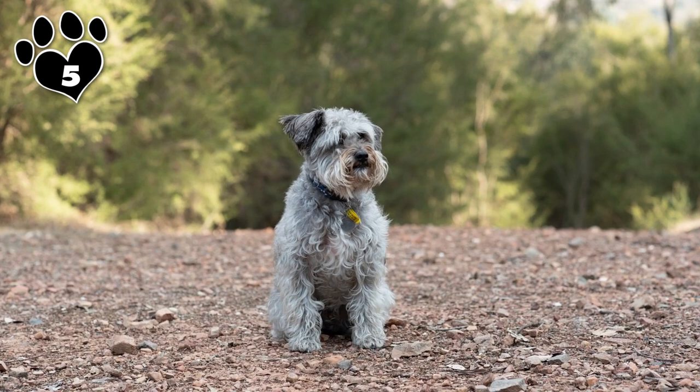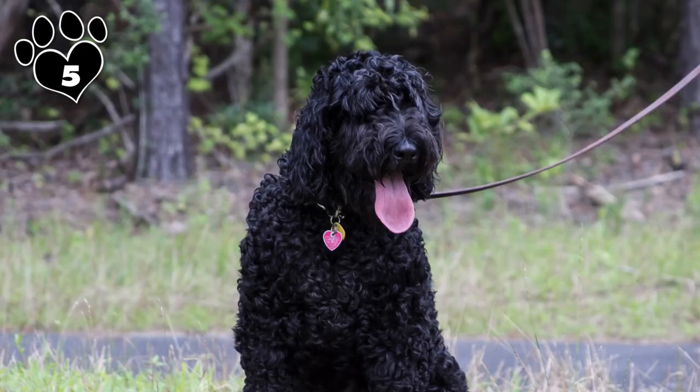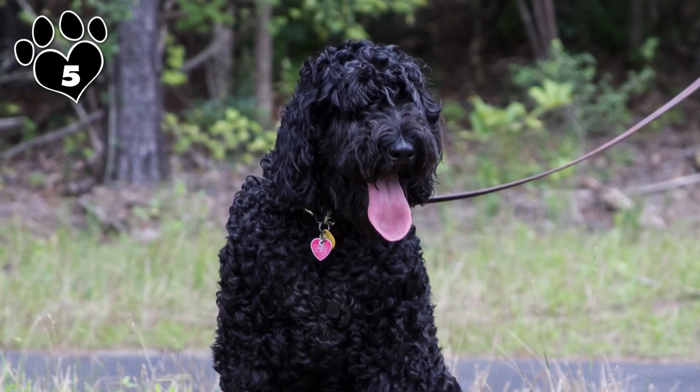What's cuter than a dog that can use his paws like hands? Fun Fact: a Schnoodle with dominant Schnauzer genes is likely to look like a teddy bear, but with a beard and mustache.